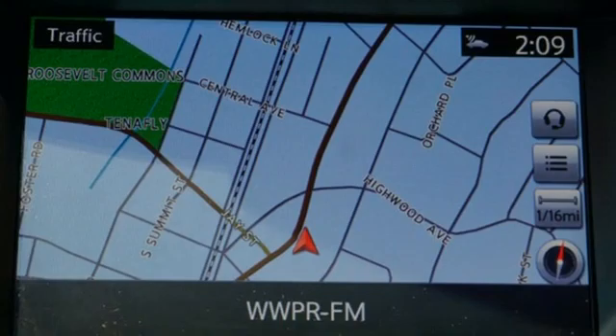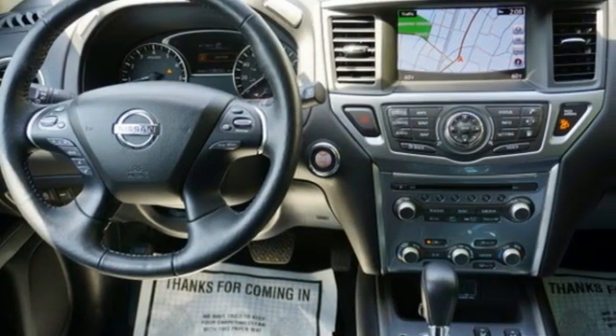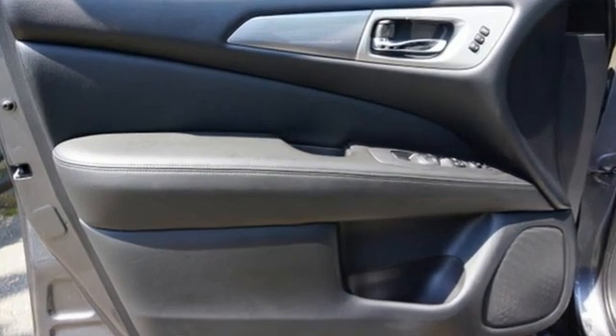The Car Connection believes behind the wheel, drivers will likely forget they're driving a seven-seat crossover utility vehicle. Nissan, built for the human race.